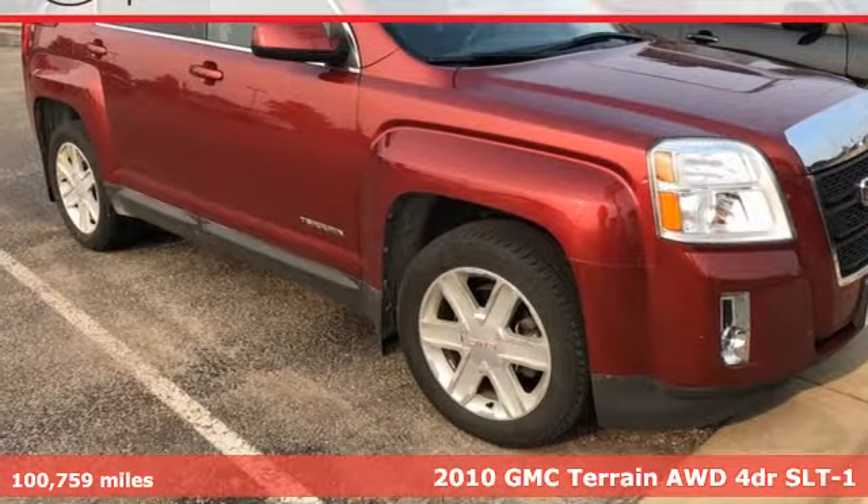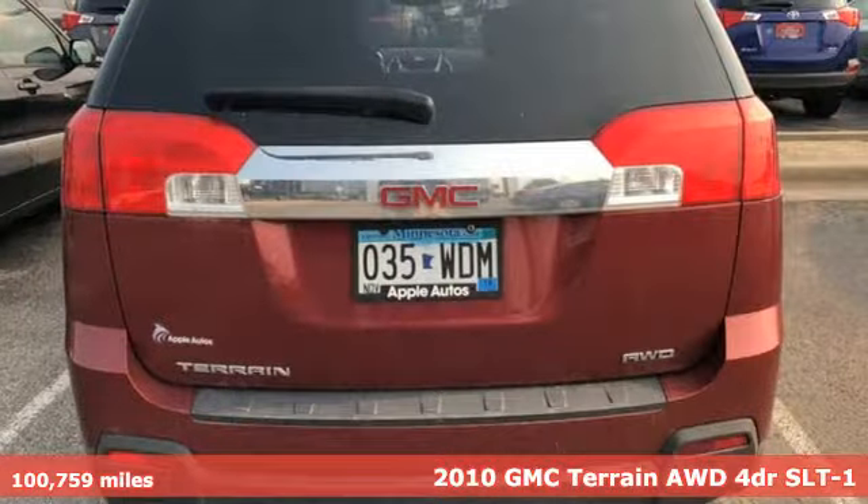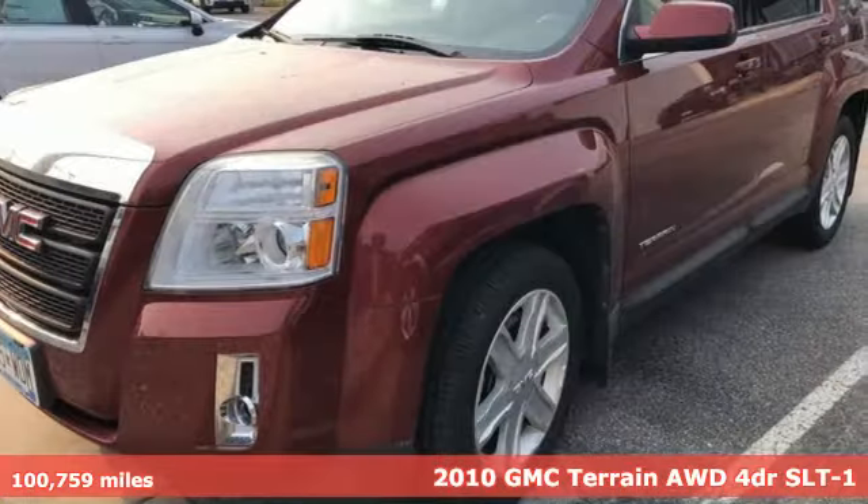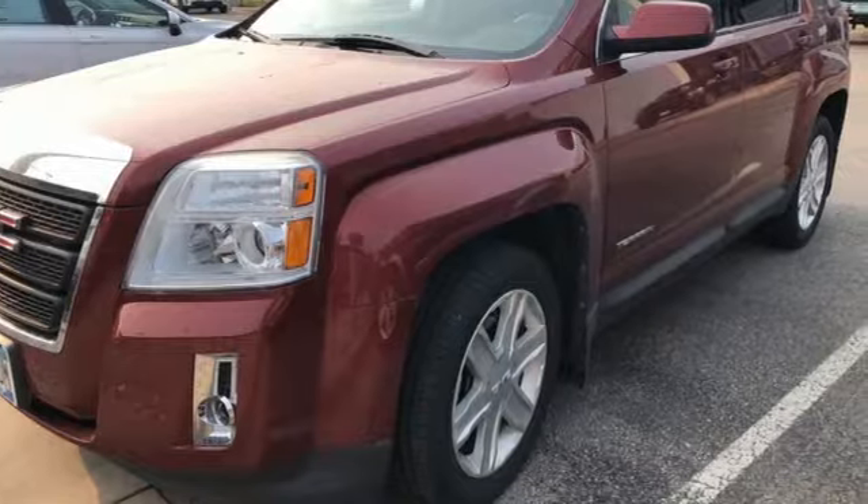It's a 2010 GMC Terrain. This Terrain means more than just utility and capability — it's a strikingly designed crossover that bridges the gap between comfort and function.